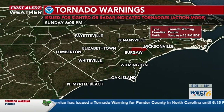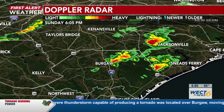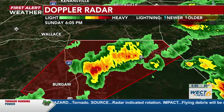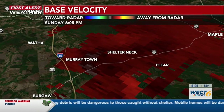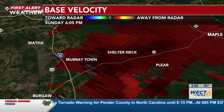Let's head over to the Doppler radar for our latest check on this tornado warning. This system is moving northeast — in the next around 10 minutes it should be out of our market area, but we're still going to keep an eye on it. We just got an update from the National Weather Service: that tornado warning is still continuing. That tornado is currently located over Murraytown or near Burgaw, moving northeast at 15 miles per hour.